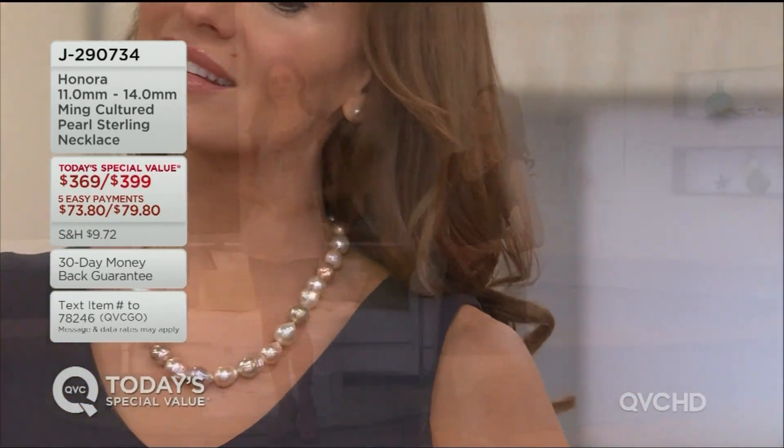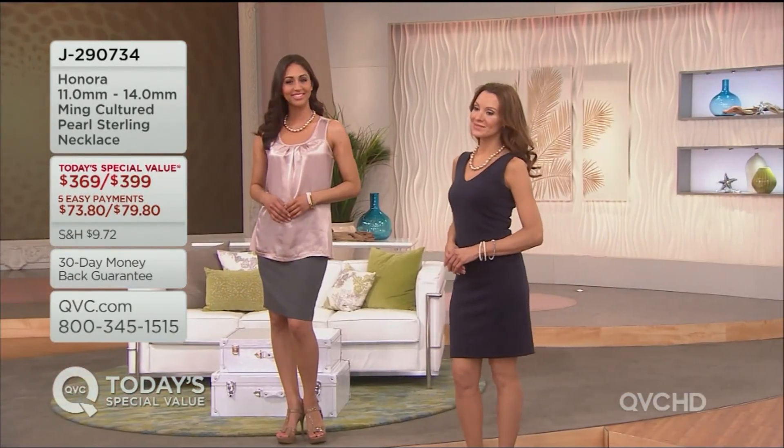They're like makeup colors. When we first saw these strands, we said, oh my God, this looks like a Bare Essentials makeup box.